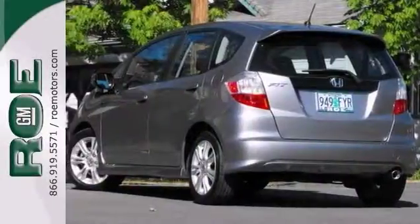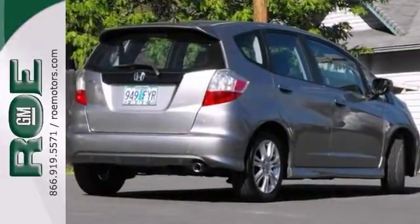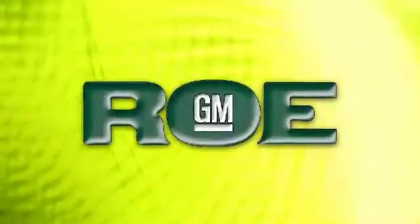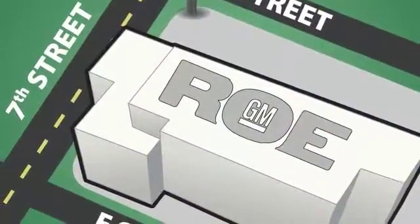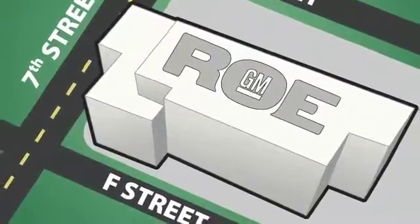It comes with alloy wheels, a CD player and a rear spoiler. Test drive it today. Come join our family today. We're conveniently located at 201 Northeast 7th Street in Grants Pass, Oregon, just a half hour from Medford.